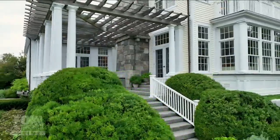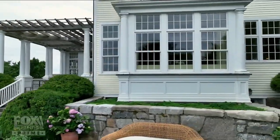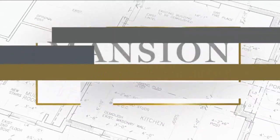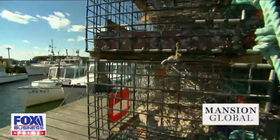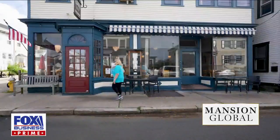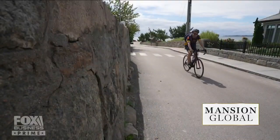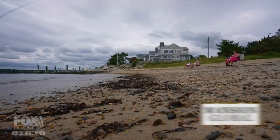Coming up, this historic home is full of surprises — it is beyond words. If a quintessential New England getaway without the hustle and bustle is what you're looking for, Stonington is the escape you need. Whether you want a low-key getaway or a grand oasis, this town gives luxury buyers the best of both worlds.